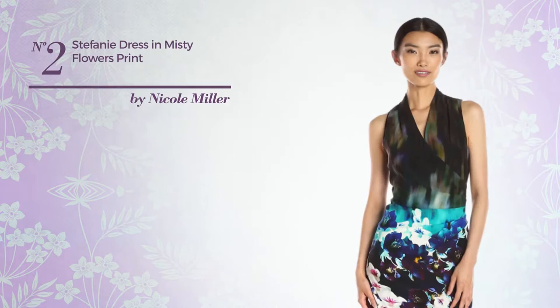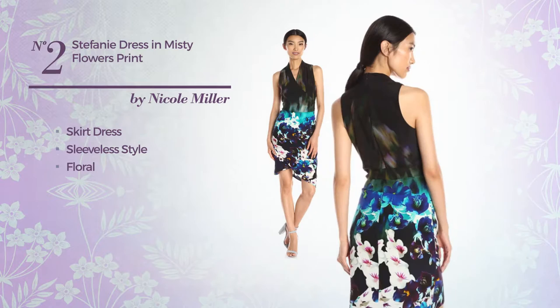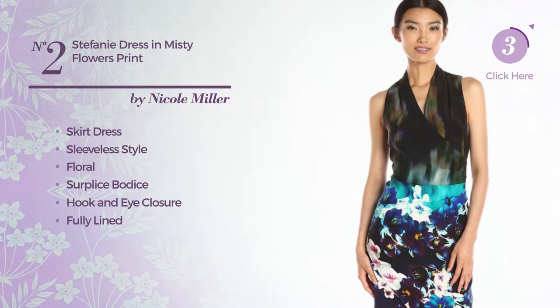Number 2. A Flattering Skirt Dress. Featuring sleeveless style with a floral print, a surplice bodice, hook and eye closure, fully lined, and decorated with pleating. Available only in this color.